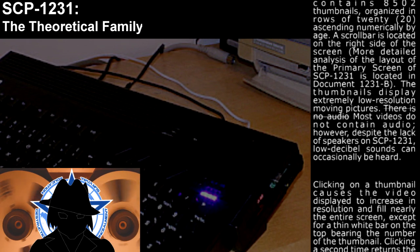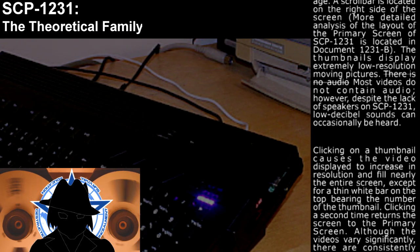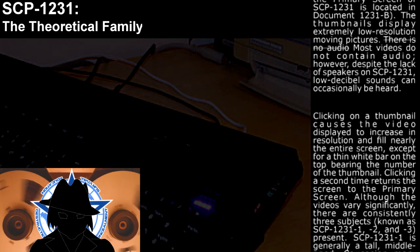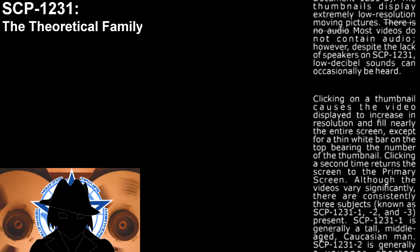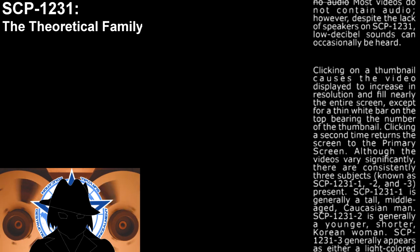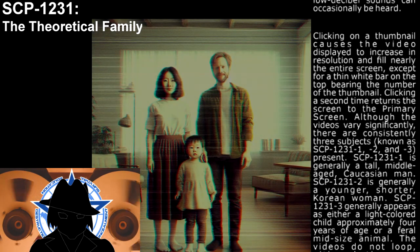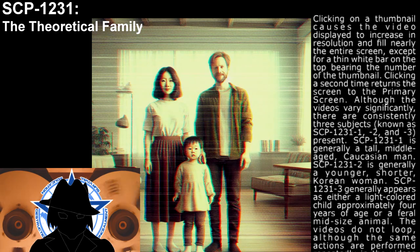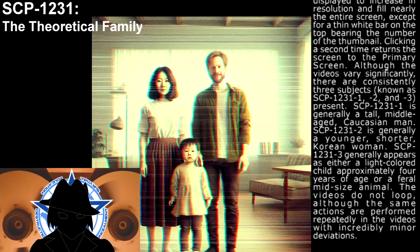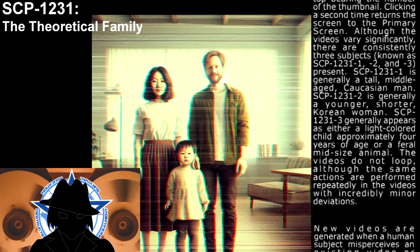Clicking on a thumbnail causes the video displayed to increase in resolution and fill nearly the entire screen, except for a thin white bar on top bearing the number of the thumbnail. Clicking a second time returns the screen to the primary screen. Although the videos vary significantly, there are consistently two objects known as SCP-1231-1 and SCP-1231-2.